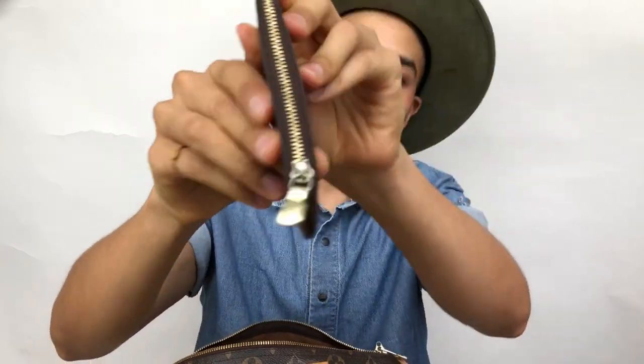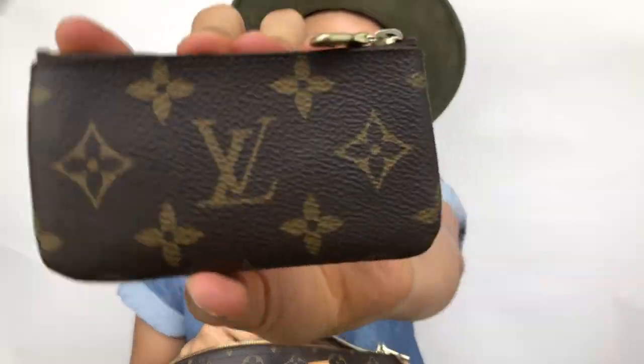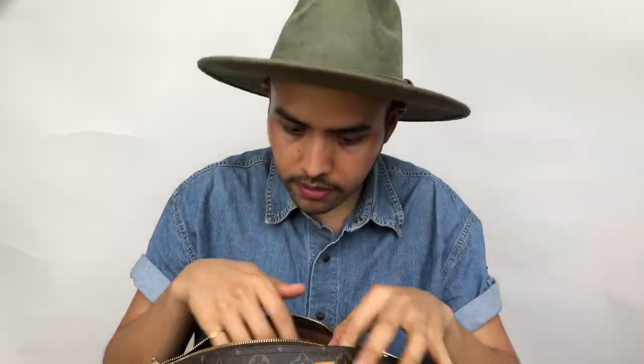Next up I have my key pouch in Monogram and this one I use to store my earbuds and some keys to my house. It has pretty much a lot of wear and patina — that's okay because I wear this every single day. I just take this when I go out to walk my dog, so it's in pretty good shape for the use I give to it.